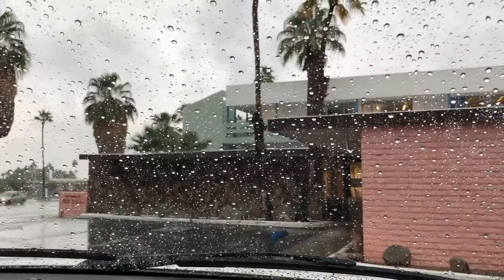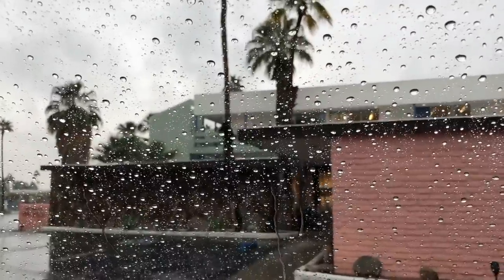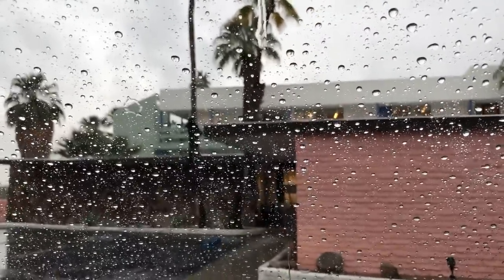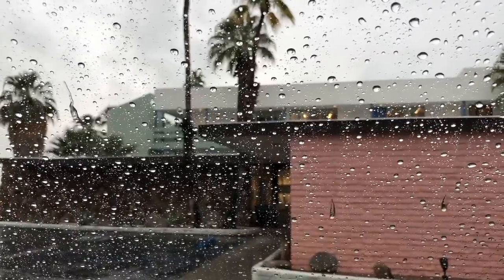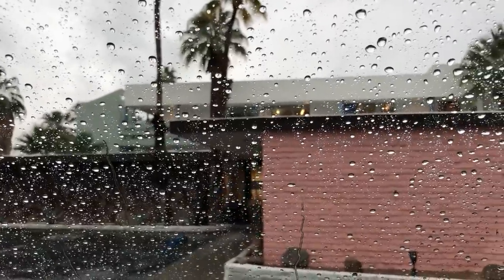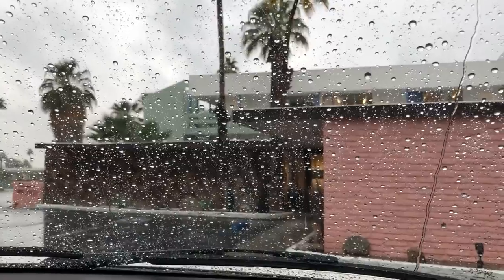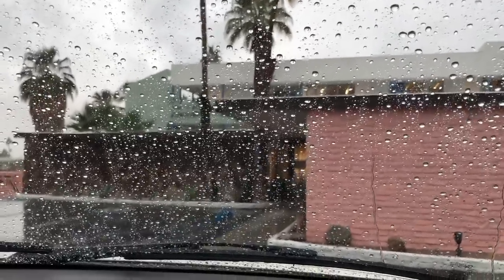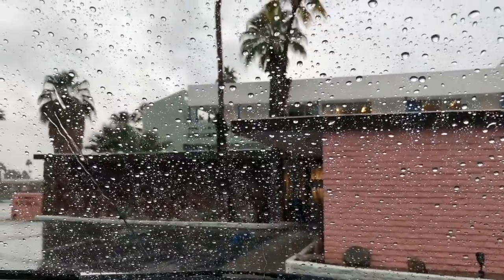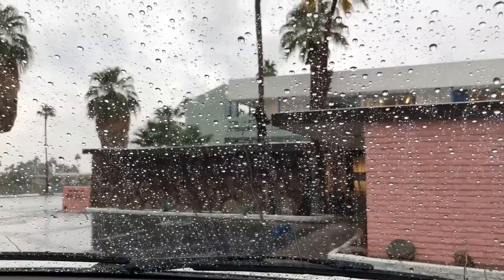That is a lot of rain, but we are going to the Shops at 1345, which is super cool. There are like 14 or 15 stores inside — vintage, new stuff, artisans, painters, and jewelry shops. It's a really cool space, located at the far east side of Palm Canyon Drive, South Palm Canyon Drive. Definitely check it out — we're going to go inside now, I'm going to run for it!